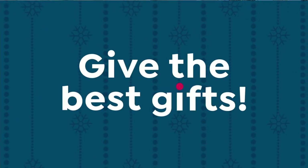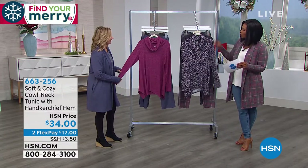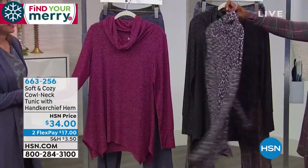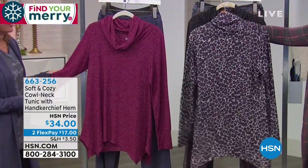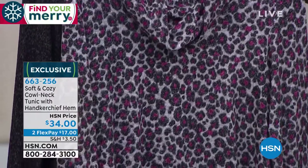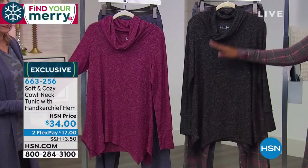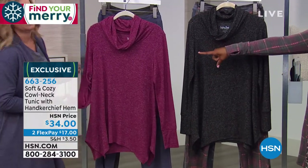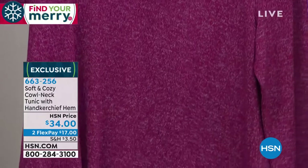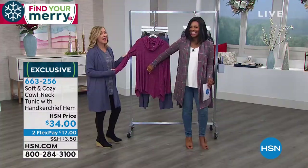Here's another really great top we haven't given you any sneak peeks of — the cowl neck tunic with a handkerchief hem, still all Soft and Cozy. Here it is in the animal print — a black, gray, and plum play on animal print. We also have it in charcoal heather, and if you'd normally go for black, go for this one. And then we have it in dark wine heather, which is like a berry — the most limited of the three. It would be so pretty underneath the cardigan.